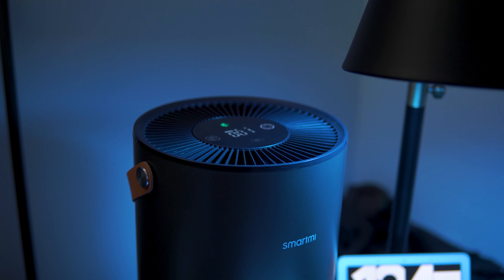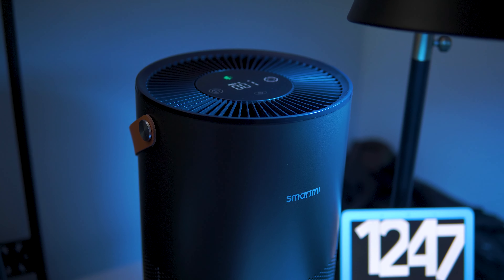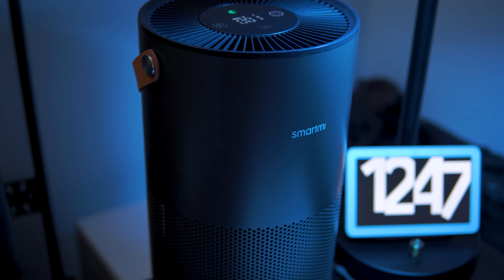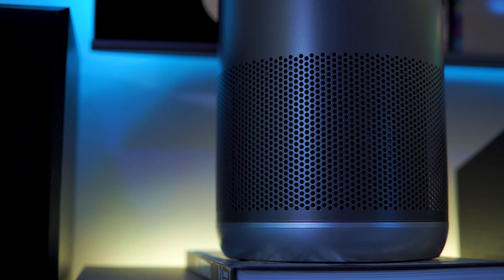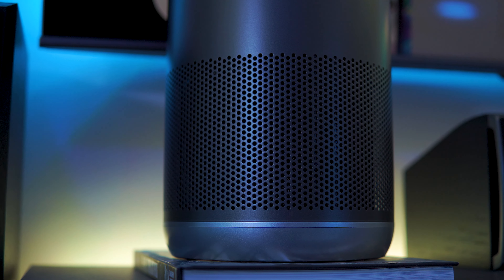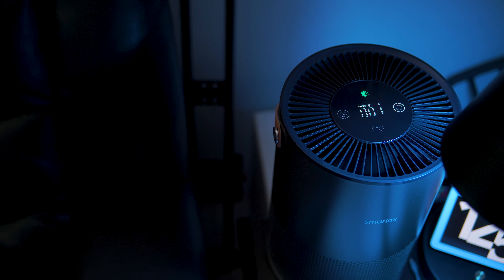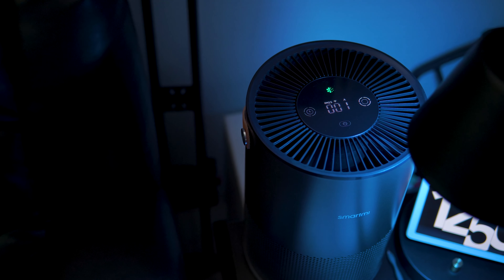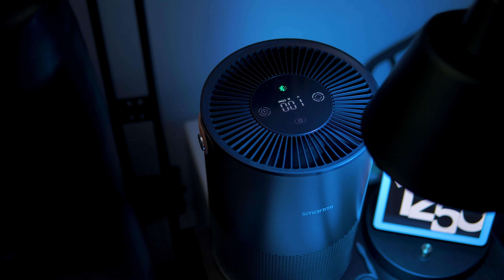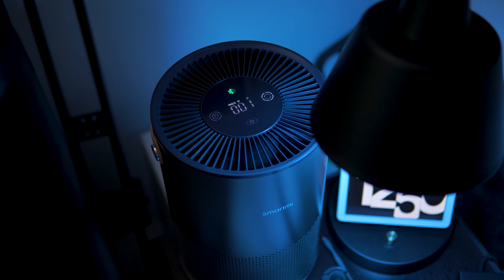What's going on guys, it's QuazyDog here. In today's video we're going to be taking a look at the SmartMe air purifier. I've spent about a month or so daily driving the SmartMe air purifier, so let's see if it's worth all of your hard-earned money or if it's just blowing smoke.